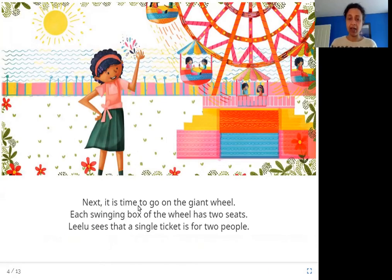Next, it is time to go on the giant wheel. Each swinging box of the wheel has two seats, and Leeloo sees that a single ticket is for two people. Each box in the wheel is swinging back and forth as it is moving. She sees that in each box there are two seats — two people are sitting — and one ticket is for two people.